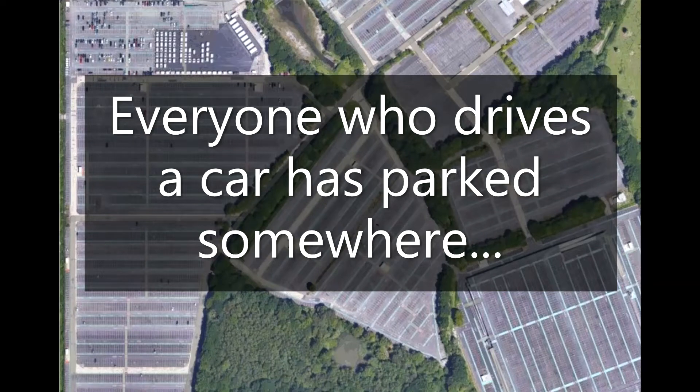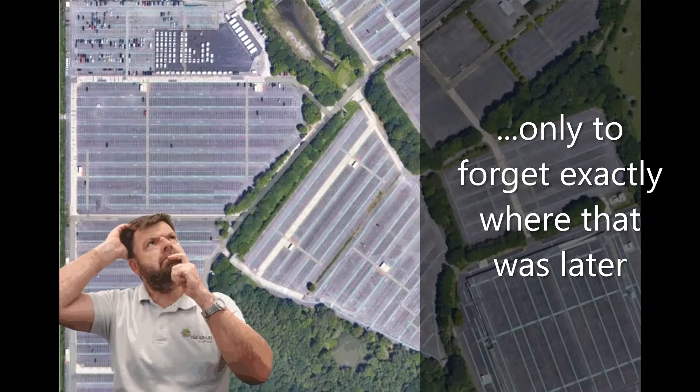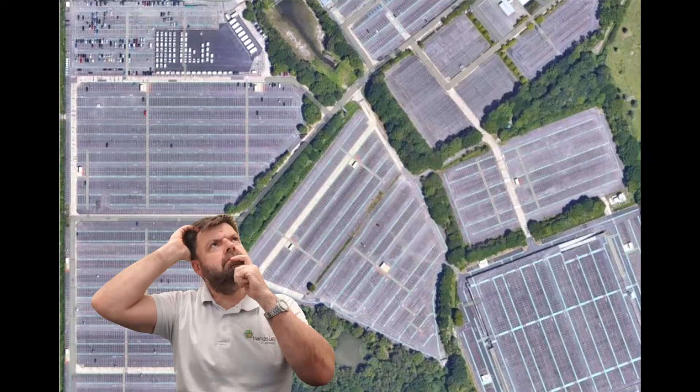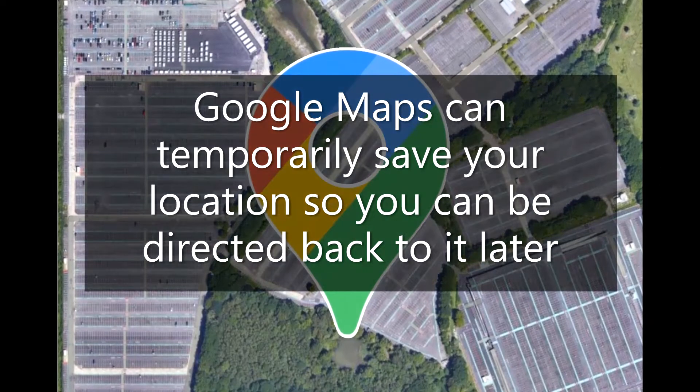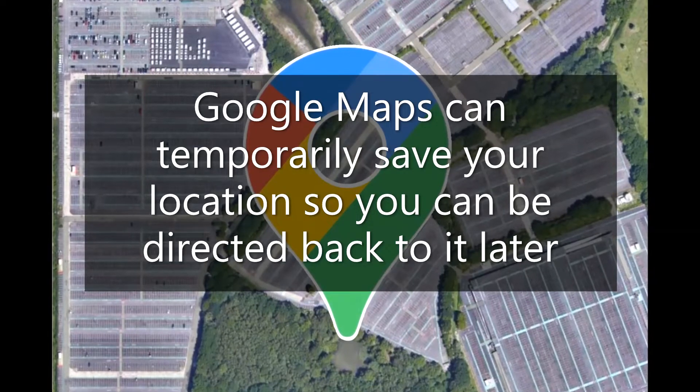Everyone who drives a car has parked somewhere, only to forget exactly where that was later. Google Maps can temporarily save your location so you can be directed back to it later.